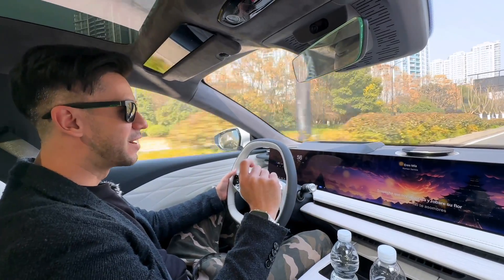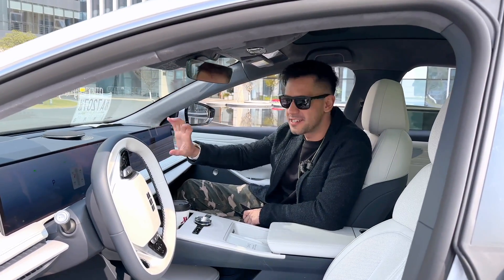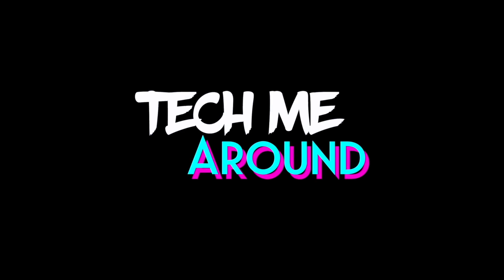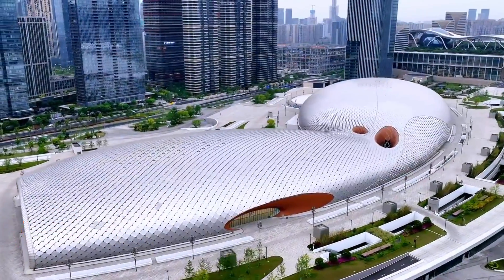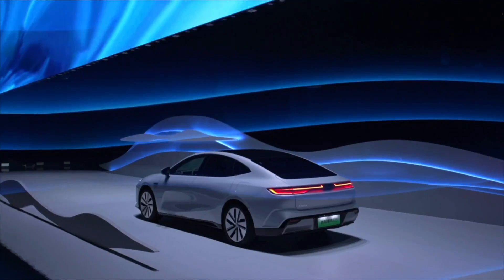I'm at one of the most beautiful stadiums here in China — the Hangzhou Sports Center — and we're about to enter a very nice event thanks to an invitation from our friends at Geely Auto. They're going to be launching a new EV model today, so let's go inside and see what this is about.